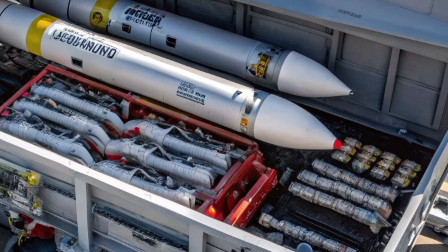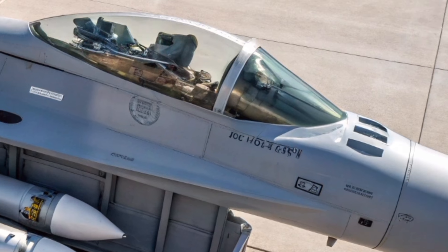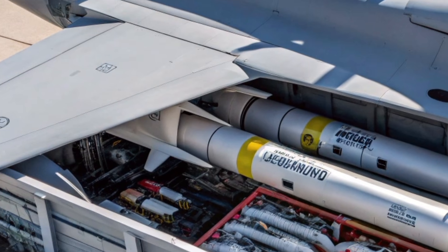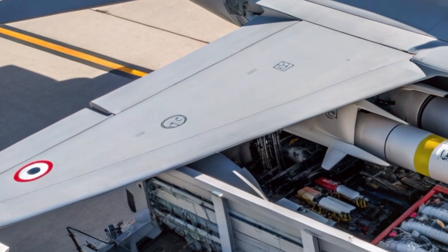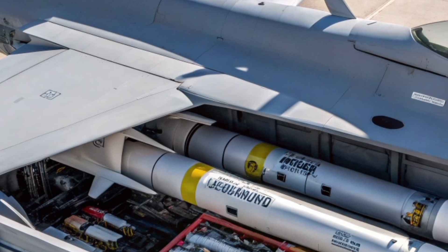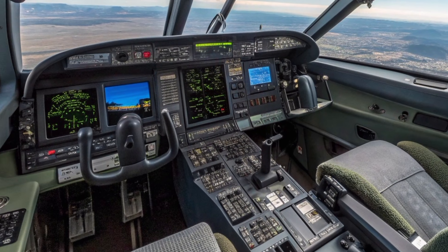Beyond its technical specifications, the Hawker Siddeley P-1127-2027 represents something deeper. It symbolizes Britain's aviation heritage, reborn for a new era. By taking inspiration from a groundbreaking experimental aircraft and transforming it into a modern combat platform, the program demonstrates how innovation can be built on tradition rather than replacing it. As global security challenges continue to evolve, aircraft like the P-1127-2027 offer a unique solution, providing flexibility, resilience, and advanced combat capability without relying solely on large, vulnerable bases.